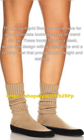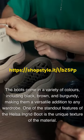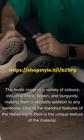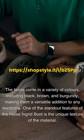These boots feature a sleek, knee-high design with a pointed toe and a chunky heel that provides both height and stability. The boots come in a variety of colors, including black, brown, and burgundy, making them a versatile addition to any wardrobe.